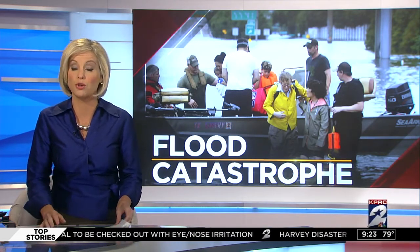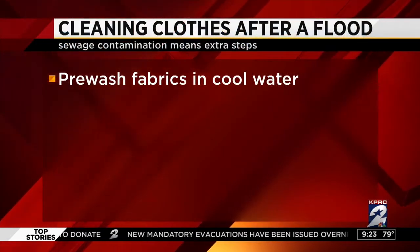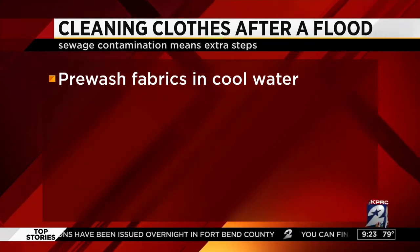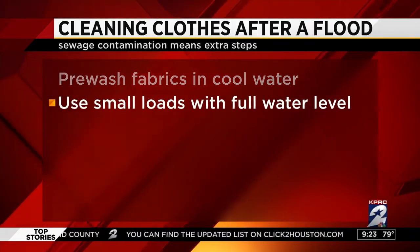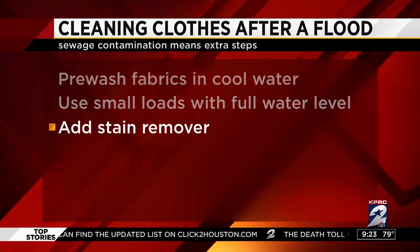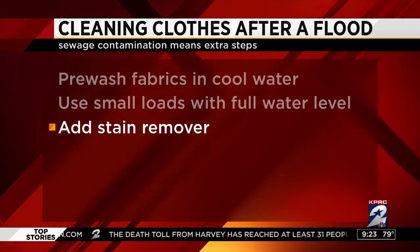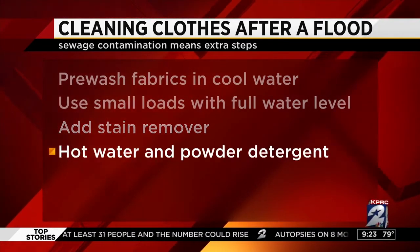Remember, floodwaters often include sewage, so there could be contamination. First, you want to scrape and shake off dirt and other residue from clothes as soon as possible. Then you want to pre-wash fabrics in cool water — hot water may set in stains. Use small loads with a full water level, so don't stuff your washing machine full. Allow the clothes to rinse and spin dry, then pre-treat with stain remover, and then use the wash cycle with the hottest water safe for fabrics.